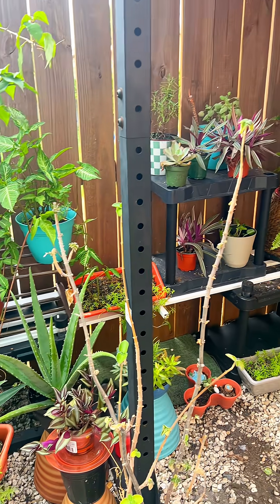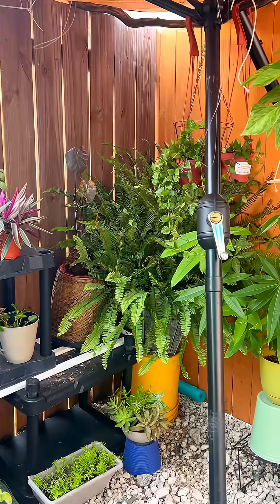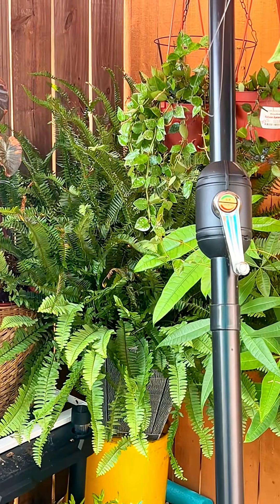A plant that doesn't have flowers, fruits, or seeds, and yet it's been thriving on Earth for 360 million years? Yeah, she's basically the Beyoncé of prehistoric plants.